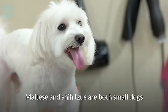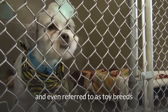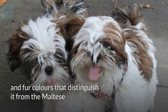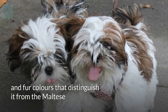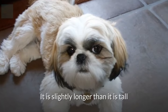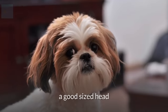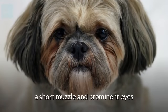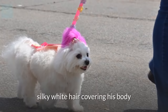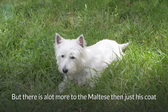Appearance: Maltese and Shih Tzus are both small dogs and even referred to as toy breeds. It's the Shih Tzu's facial features and fur colors that distinguish it from the Maltese. Shih Tzus have a squished face and floppy ears. They are slightly longer than they are tall, with a sturdy body, a good-sized head, a short muzzle, and prominent eyes. The elegant Maltese is famous for its silky white hair covering its body, but there is a lot more to the Maltese than just its coat.